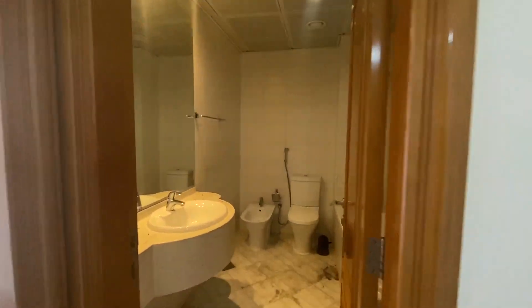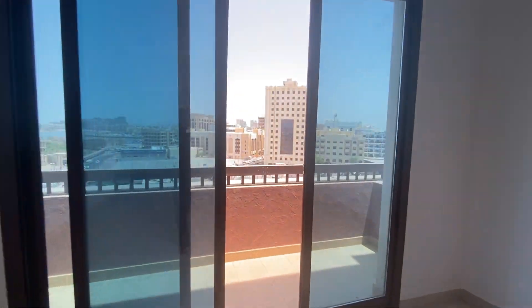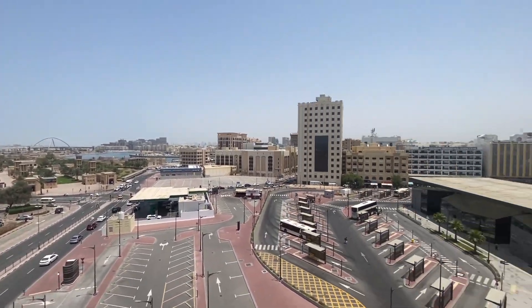The third bedroom has wardrobes, and there is a shared washroom here for these two bedrooms. And here you can see the balcony with a great view of the sea.